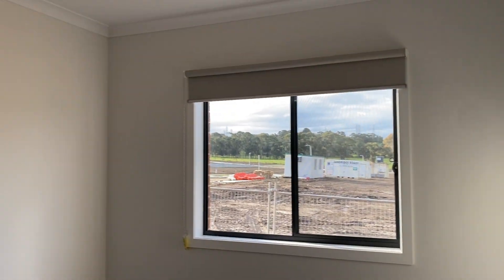Bedroom number four. This one has two windows and built-in robes as well.